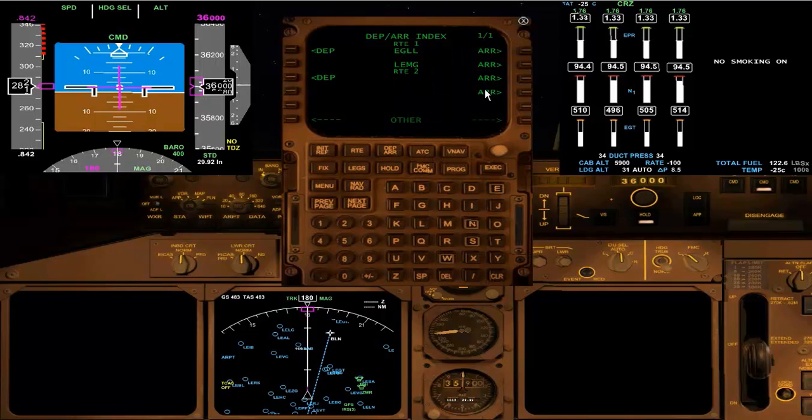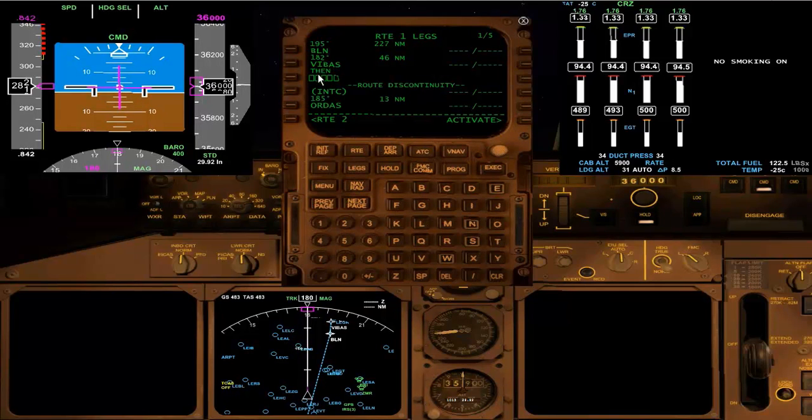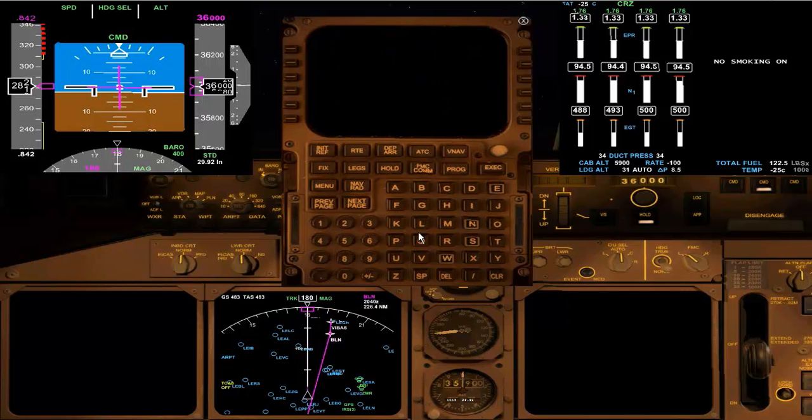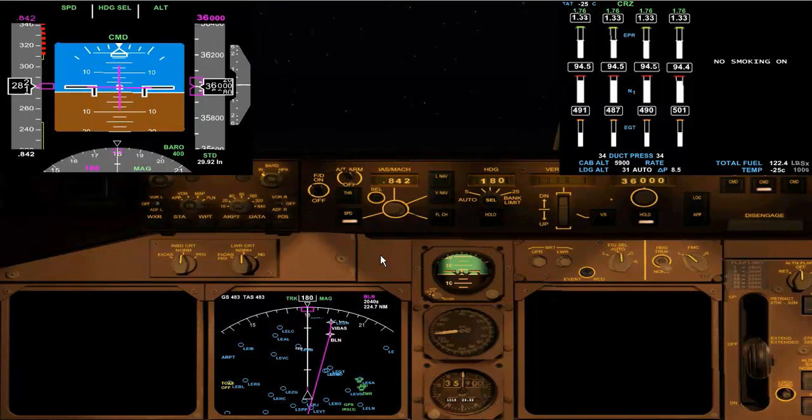We're going to the departure and arrivals page and picking up the Malaga arrivals. We're going to take a BLN 1 Bravo arrival, which is going to give us a nice path in from the north. We're going to be selecting ILS runway 31. This will appear in the legs page, and we're going to activate that — we'll now get the Magenta Line. Runway 31 is the approach out over the water, so that will be a nice turn over the water. I'm now going to hand over control to LNAV.